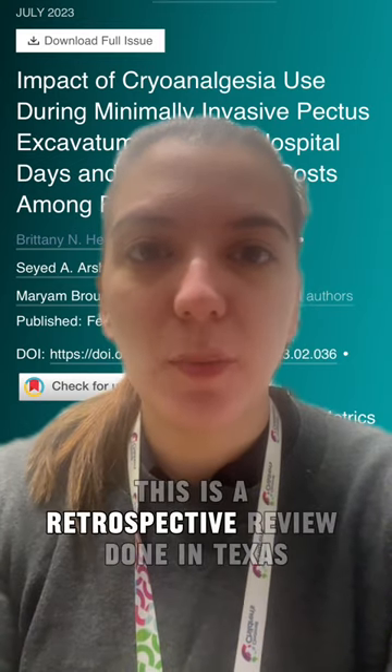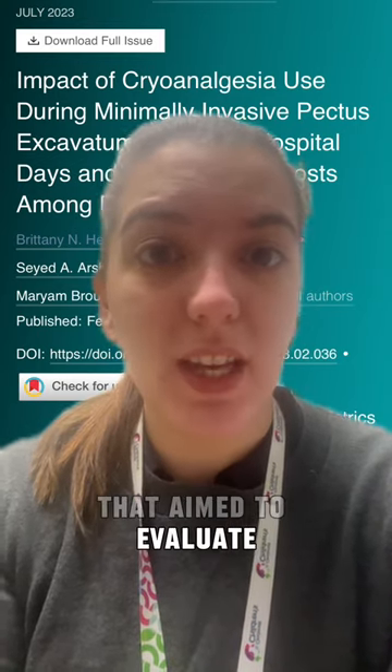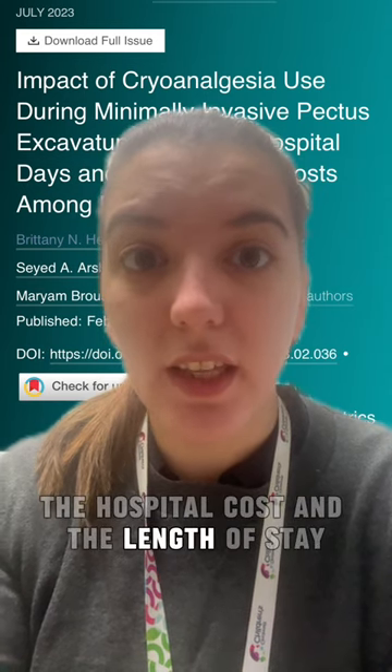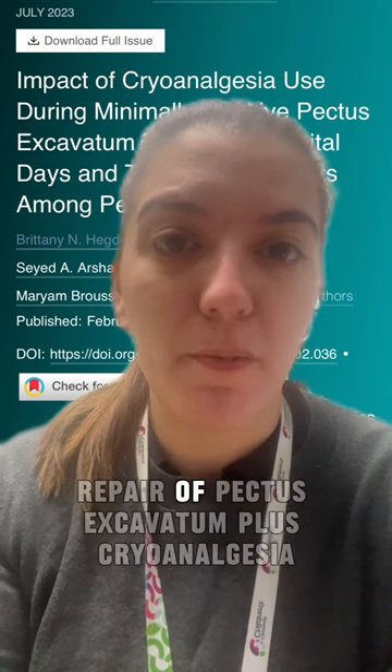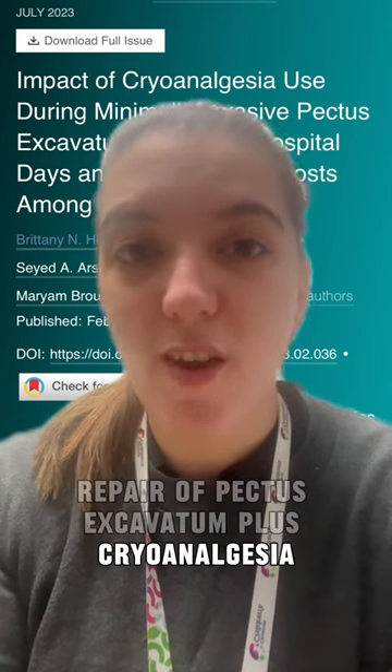This is a retrospective review done in Texas that aimed to evaluate the hospital cost and the length of stay of patients that underwent minimally invasive repair of pectus excavatum plus cryoanalgesia.